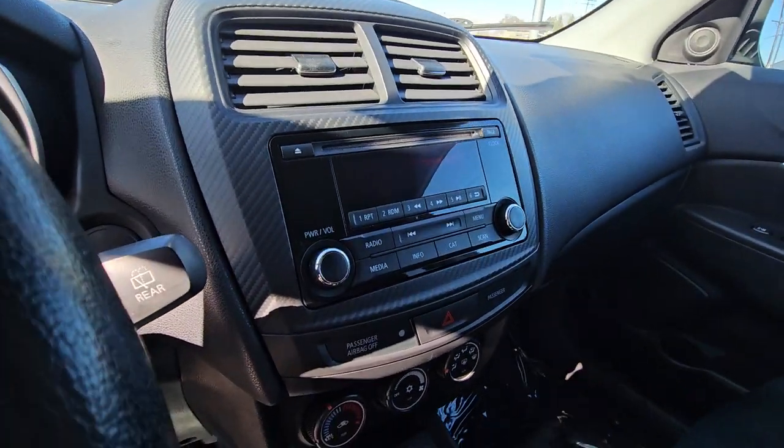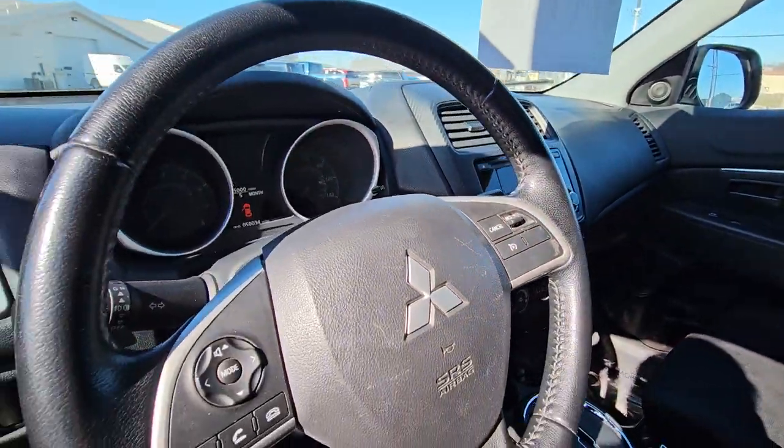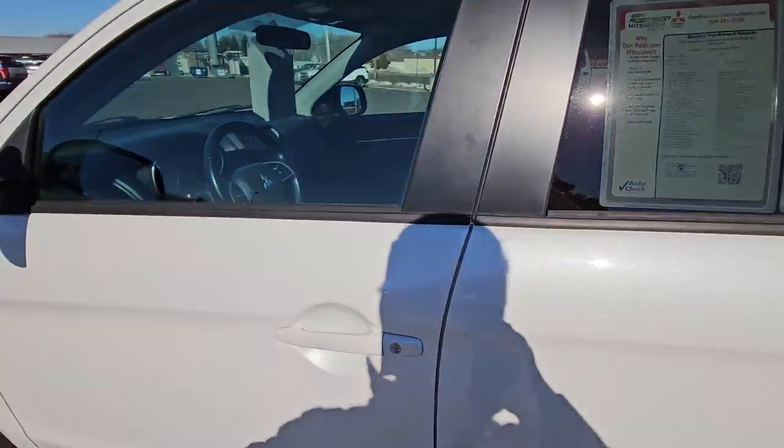Then your multimedia radio right here. You got Bluetooth on it, hands-free calling, cruise control on the steering wheel. Power windows, locks, mirrors.